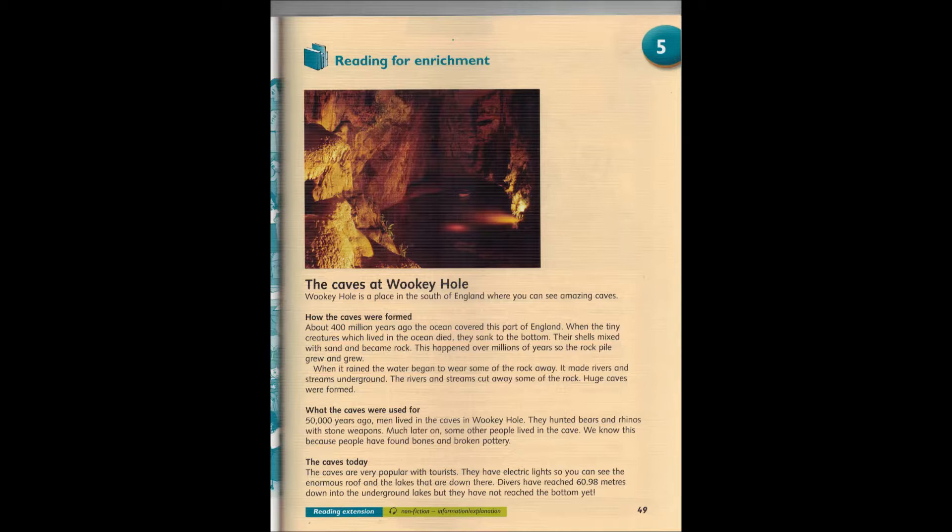The caves today. The caves are very popular with tourists. They have electric lights, so you can see the enormous roof and the lakes that are down there. Divers have reached 60.98 metres down into the underground lakes, but they have not reached the bottom yet.